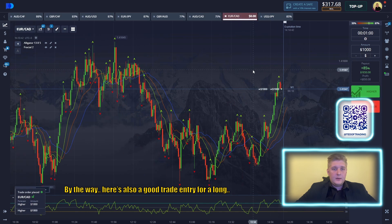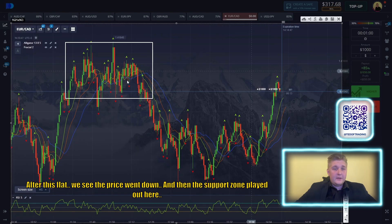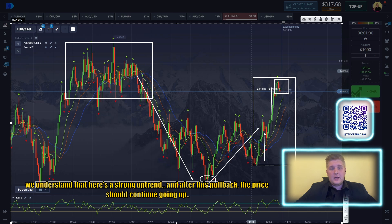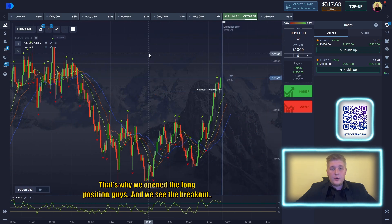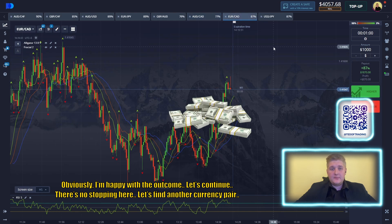By the way, here's also a good trade entry for a long. Why not open here? We follow the price dynamics. After this flat, we see the price went down and then the support zone played out. A local low updated here and from this point the price started to break up. The updating of the local high is here, and now we're updating again. In general, we understand there's a strong uptrend, and after this pullback the price should continue to break up. That's why we open a long position, and we see the breakout. Another position has been closed with a profit.